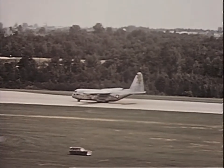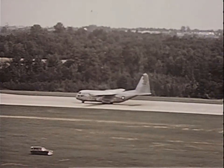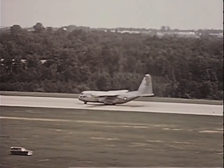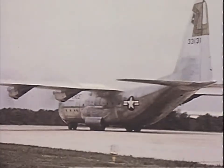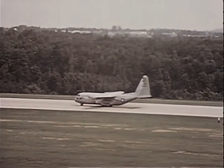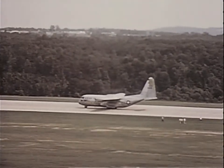The reporters, television, and radio men watch the Hercules back up over great distances. The unique ability to travel such distances in reverse makes the plane particularly useful in combat zones where time and space are limiting factors. The steerable nose wheel and the reversible propellers allow the aircraft to park in a very limited area.